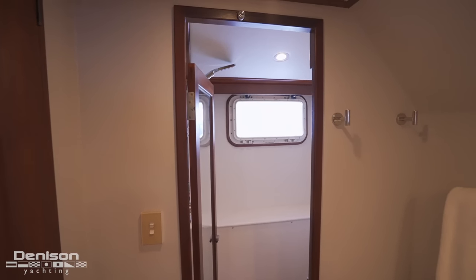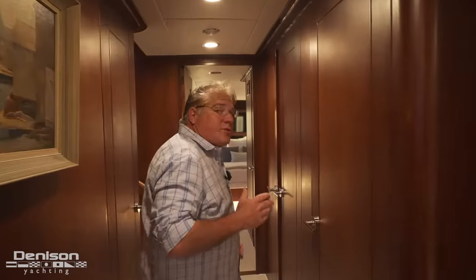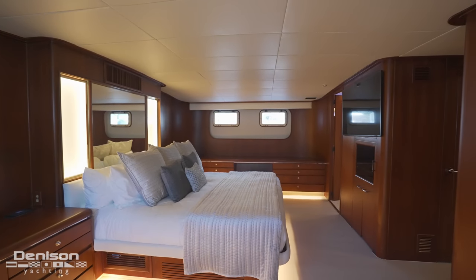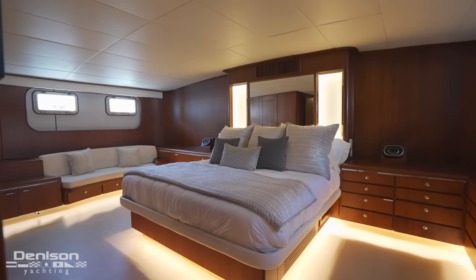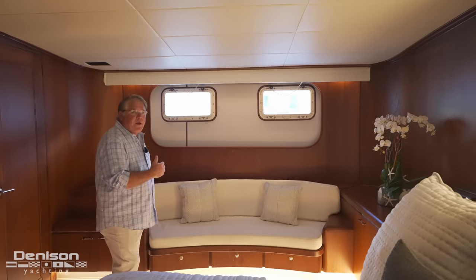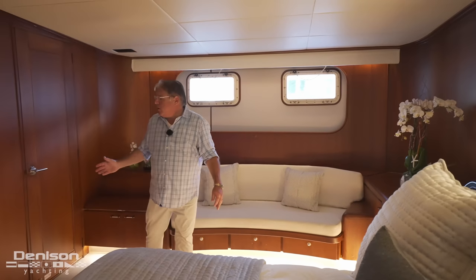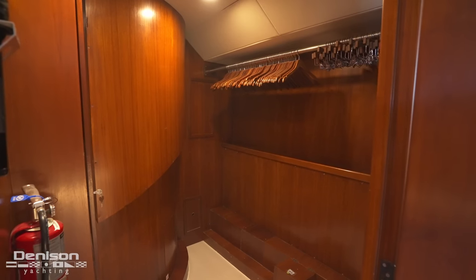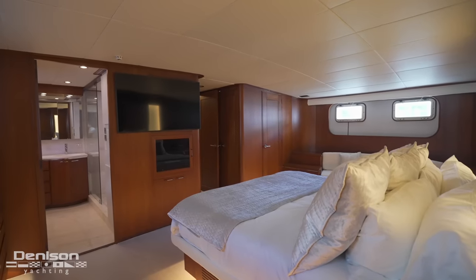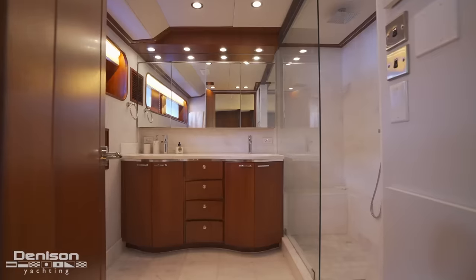The third and most important stateroom on this lower deck is the master stateroom. It has a huge footprint with plenty of space on either side of the king berth. On the starboard side there's a built-in couch, all reupholstered, just below two windows. Over here we have a full walk-in closet. Moving inboard, there's a linen closet, entertainment system, and a vanity or desk. Beyond this is your entrance to the ensuite.